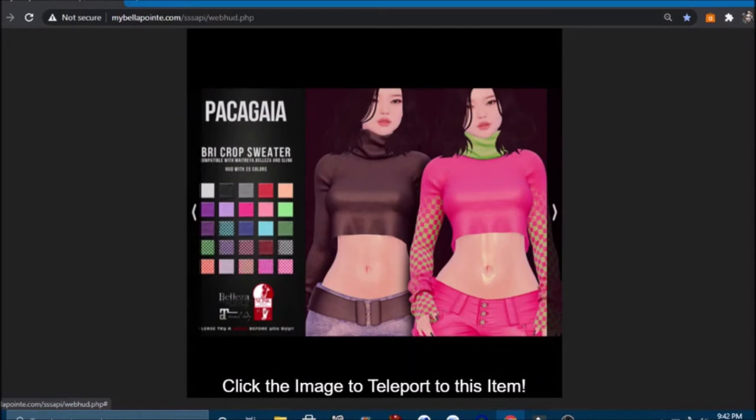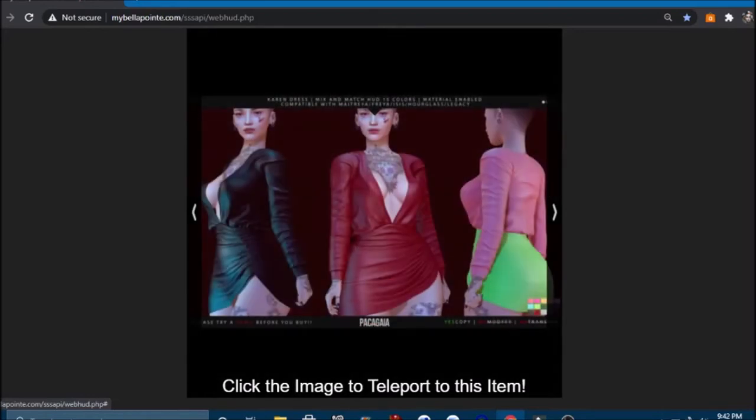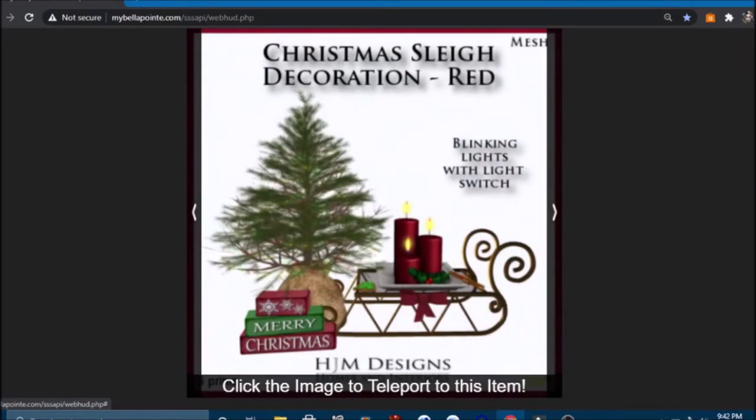If you like the crop sweater look, it comes in different patterns, solids, and squares, and you can mix and match the turtleneck, sweater, and sleeves. Then we have the Brenda set — includes five static bento poses and a coffee cup with six colors. Then a dress that looks like a top and bottom mix-and-match in all these different colors. And a Christmas sleigh decoration in red with blinking lights and a light switch.